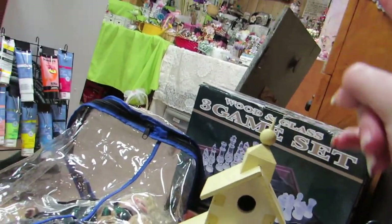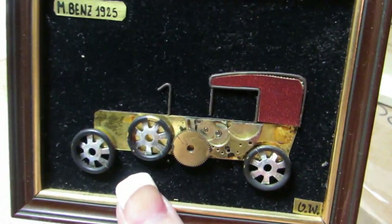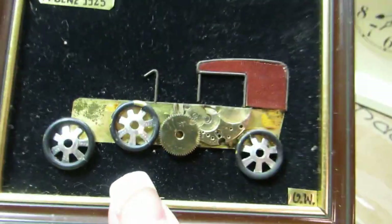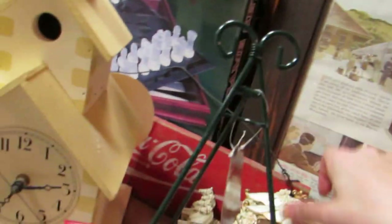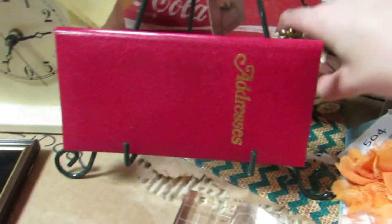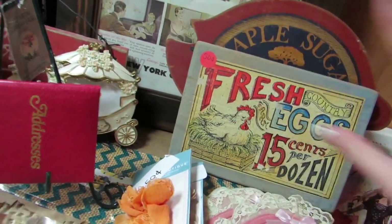I bought the fan, this little steampunk art piece from 1983 — handmade, it was marked. I got the industrial fan, I got the Coca-Cola sign, and then these two other vintage signs my mother got. I got those, and this vintage washboard — all for eight dollars. The washboard had two dollars marked on it.